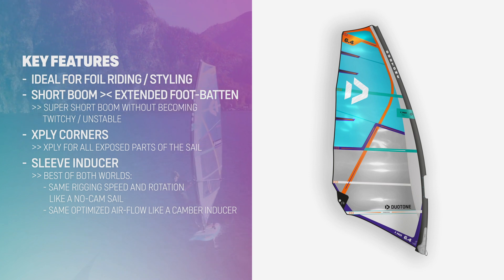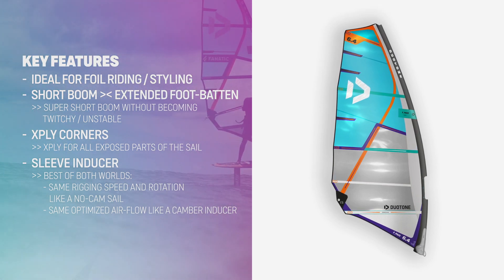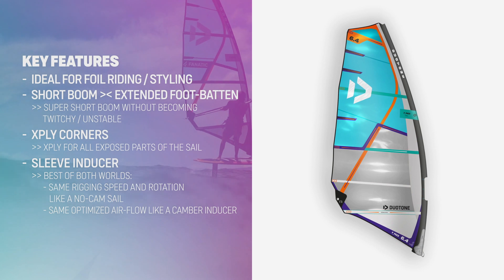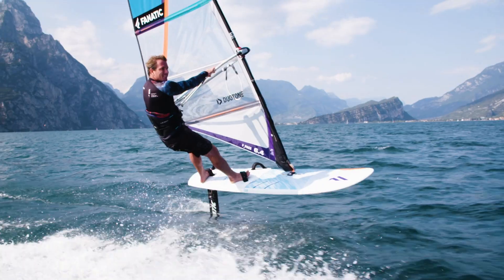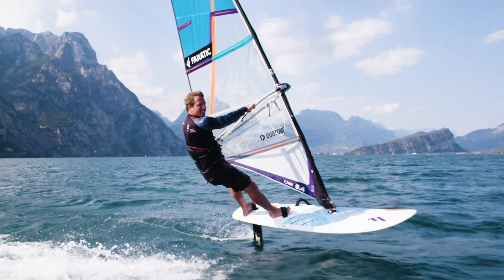Thanks to the extreme concave outline, there is no negative influence on handling. The new externally added sleeve-inducers combine the best of both worlds: super-fast rigging and the rotation of a no-cam sail combined with the optimized aerodynamics of a cam sail. Together with the tight leech, they allow the F-PACE to start flying even with the slightest breeze.